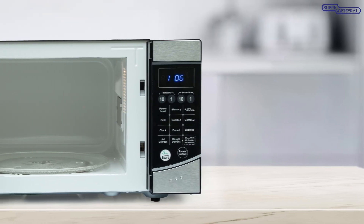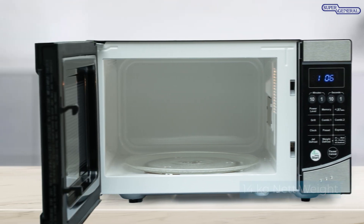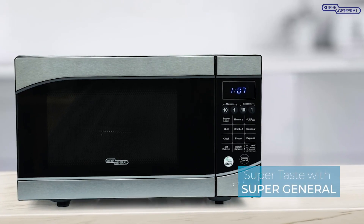Thanks to its compact size and space-saving design and a net weight of only 14 kilograms, this microwave fits everywhere. Be your own chef no matter the size of your kitchen — super taste with Super General.